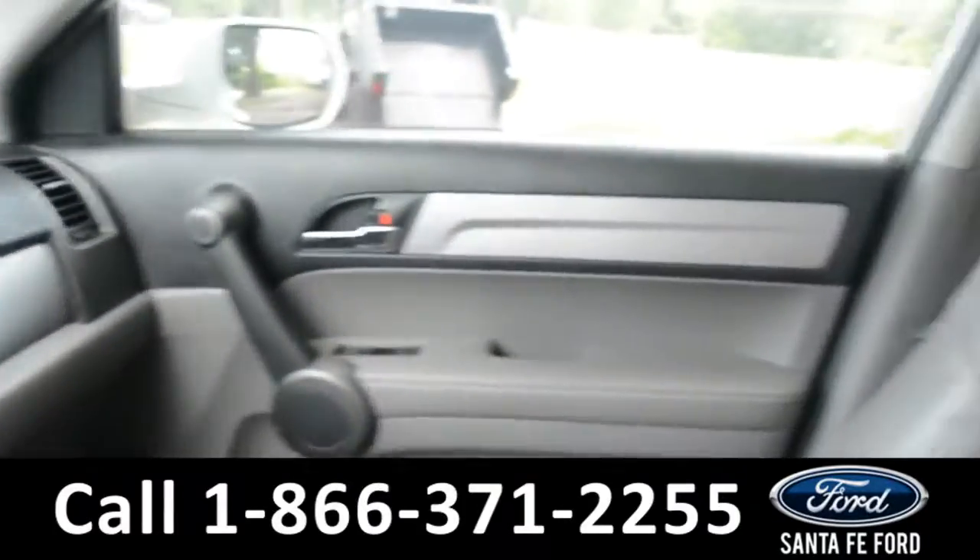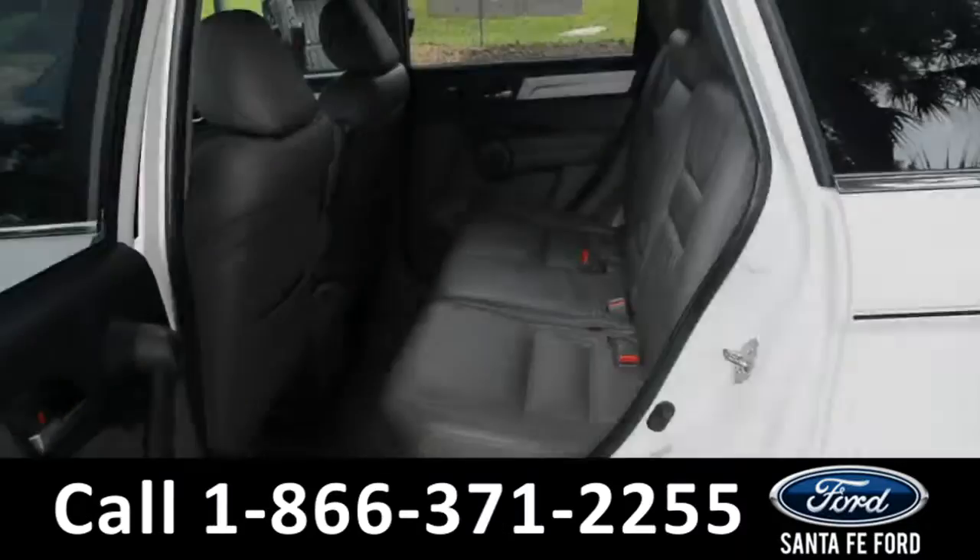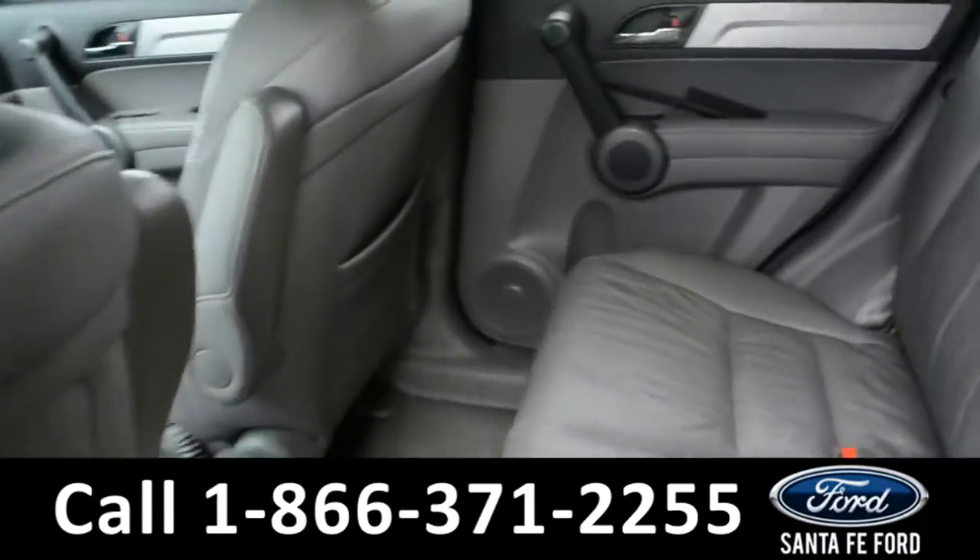Now let's take a closer look into the second row.